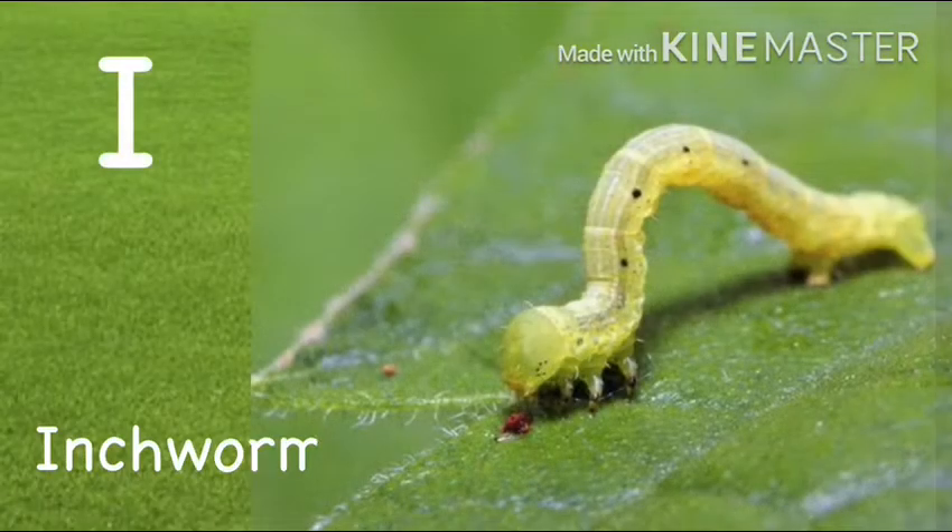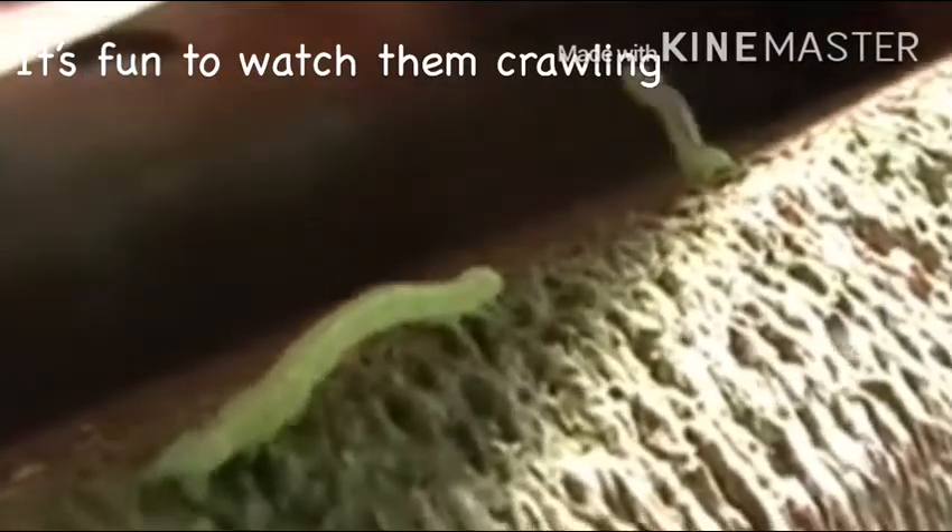I. Inchworm. It's fun to watch them crawling.